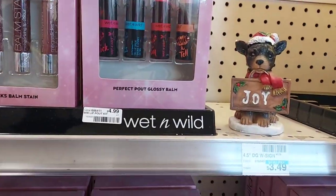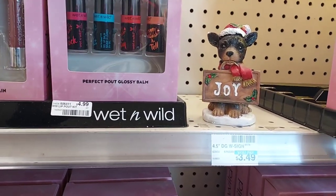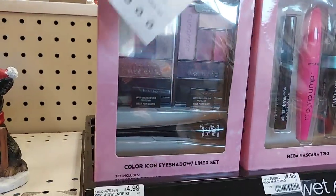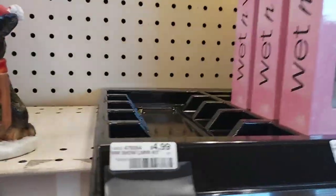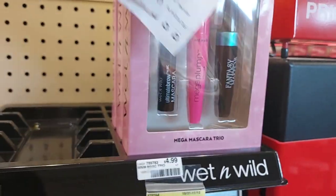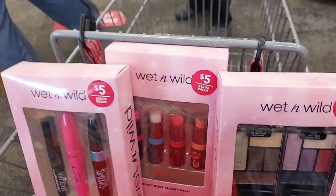I'm going to grab the Perfect Pout Glossy Balm — I'll grab one of those. And then I'm going to grab the Eyeshadow and Liner Set and the Mascara Trio. So I'm going to head up to the register and show you guys how I make out.